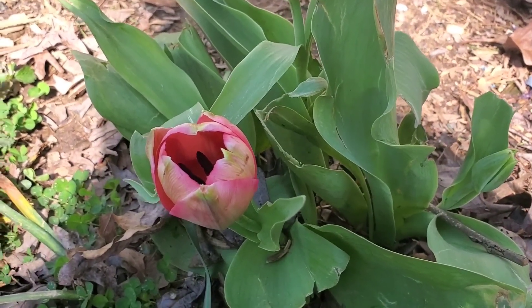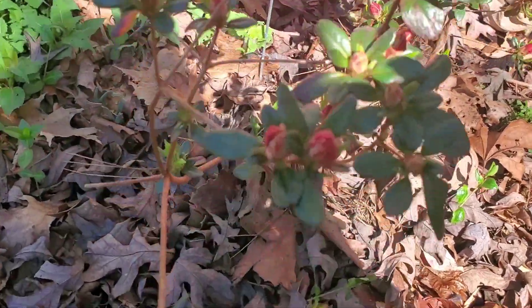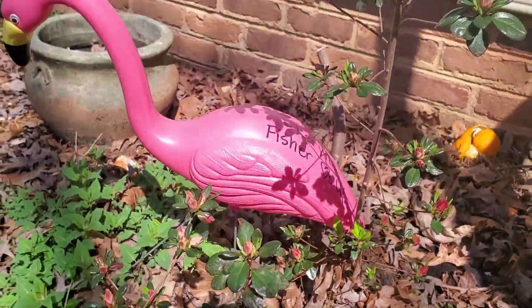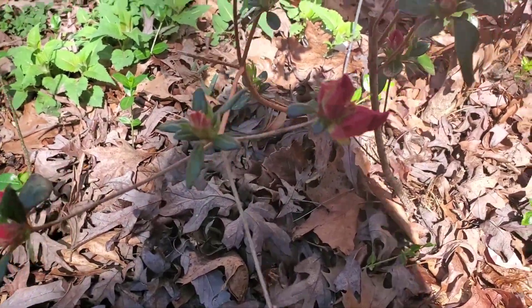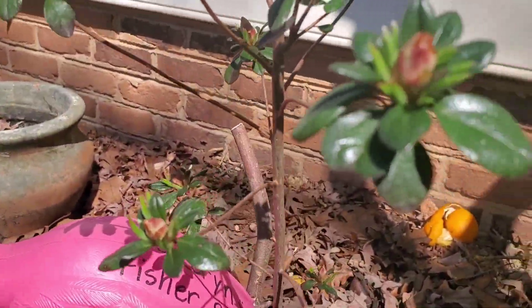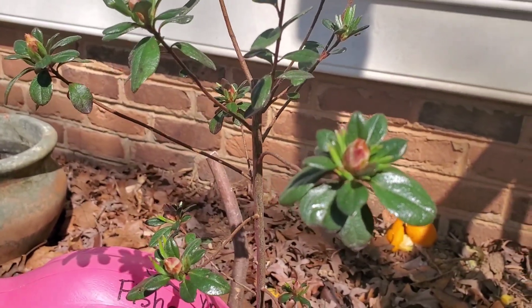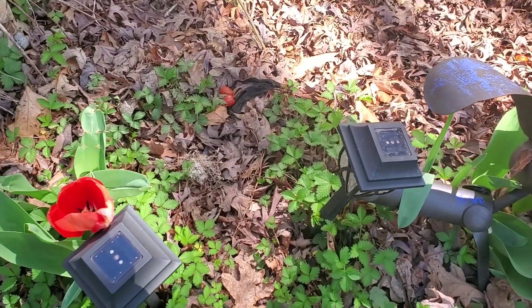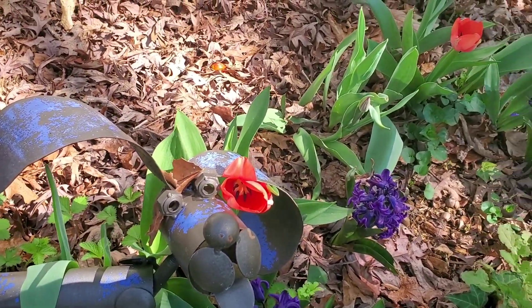My tulips are blooming — look at this! And little azaleas, there's my flamingo. Little azaleas got buds on them, so pretty. I think those are going to be pink. And more tulips — they came out over the weekend.